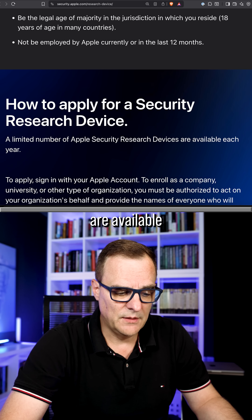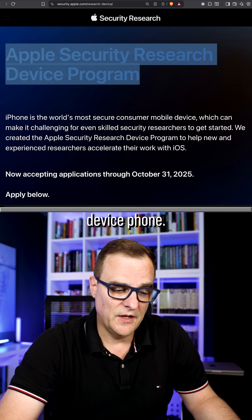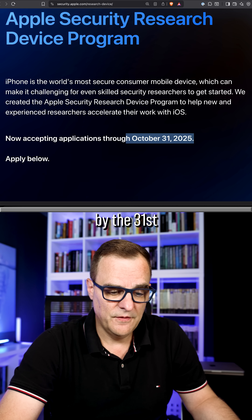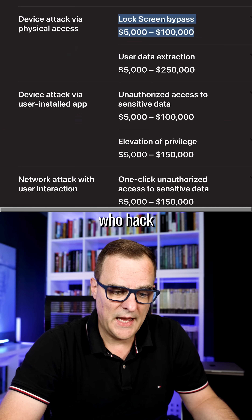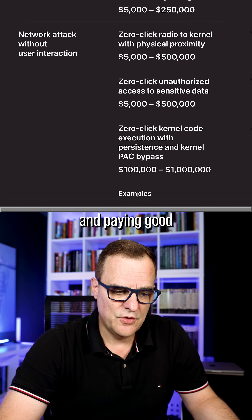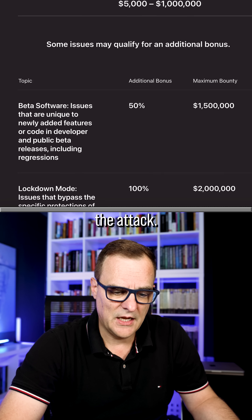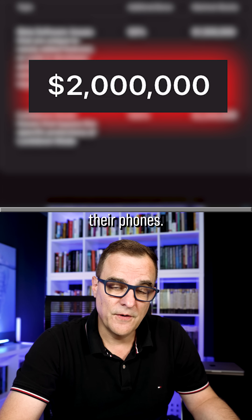Eligibility requirements are available on Apple's website. Here's your chance to get a special security research device phone — not a standard iPhone — and legally hack it. You have to apply by the 31st of October 2025. It's great to see companies like Apple giving bug bounties and paying good amounts of money depending on the attack. You can receive up to $2 million from Apple for hacking their phones.